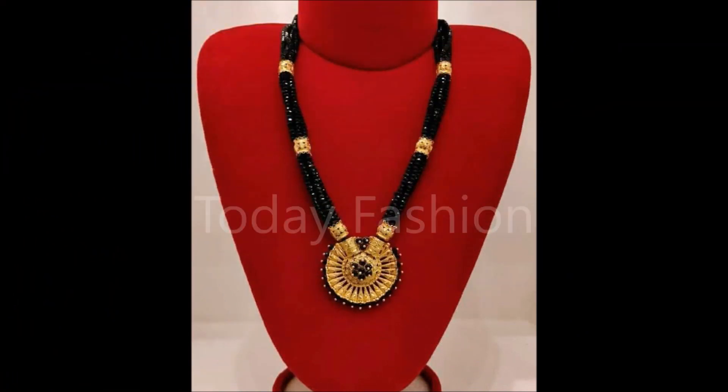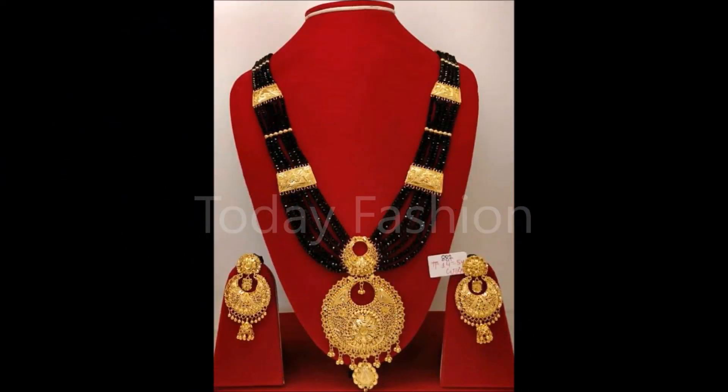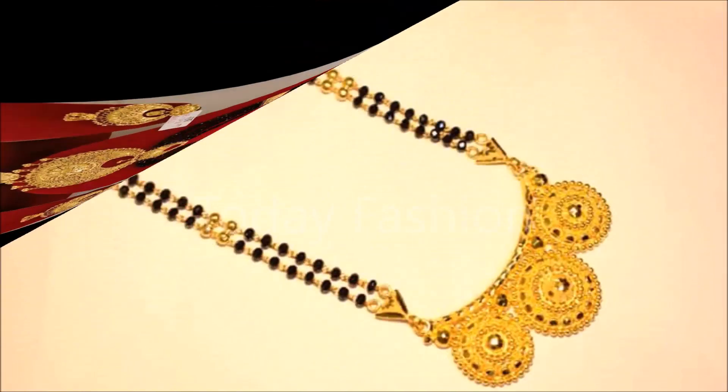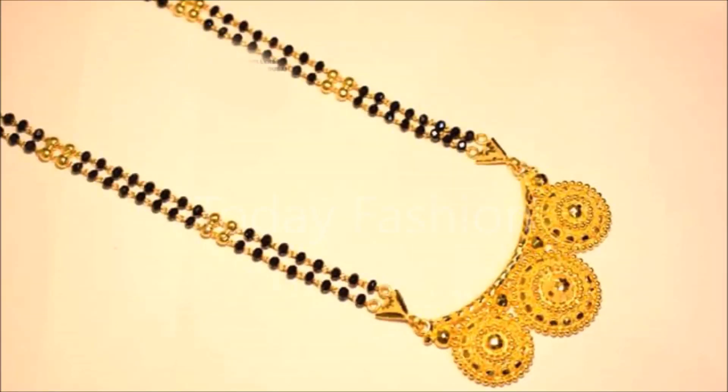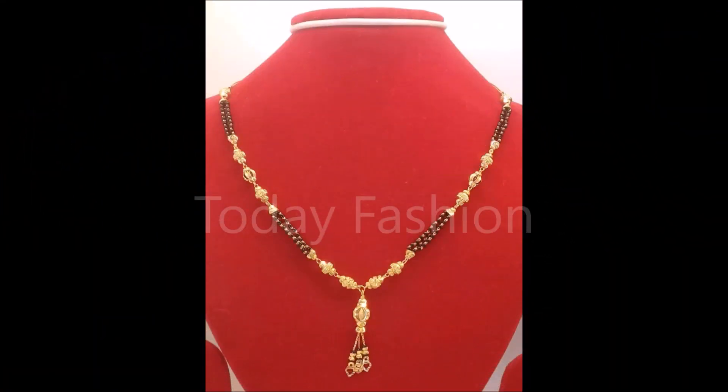Hi, hello friends, welcome back to Today Fashion. Hope you guys are doing well. In this video we are going to show you some beautiful Mangal Sutra designs. These are beautiful Mangal Sutra designs we have collected from some open source websites. Trending Mangal Sutra designs available in the market — we have collected and are showing them to you.